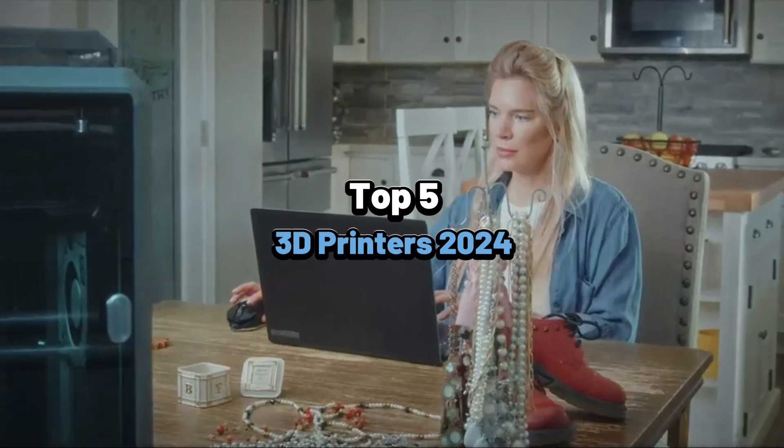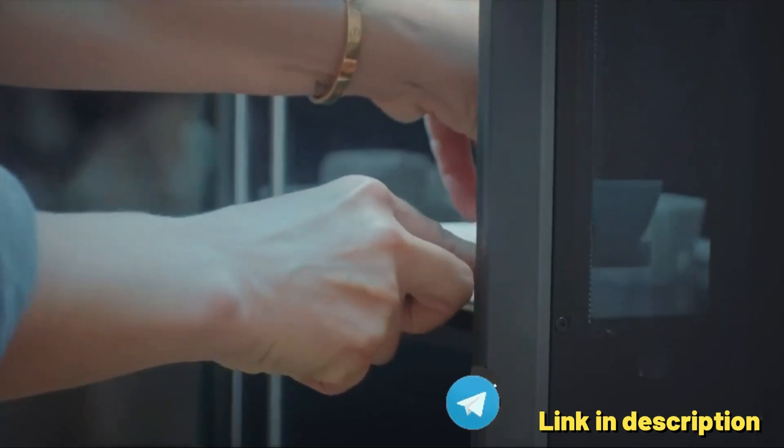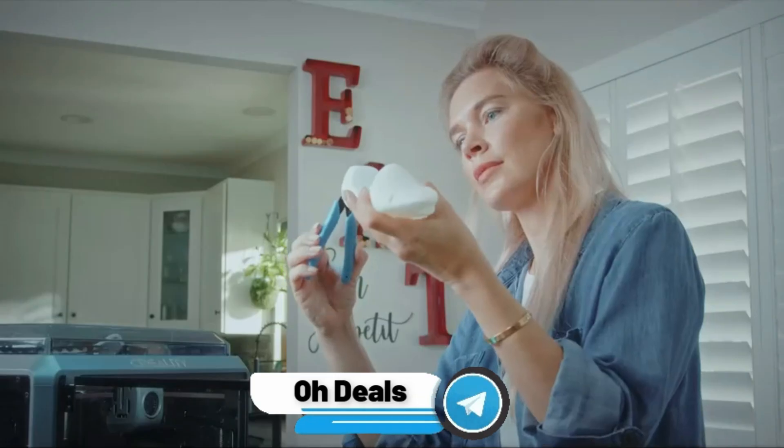What's up guys, today's video is on the top 5 best 3D printers reviews. Don't forget to check out our Telegram channel for the latest and best deals now.